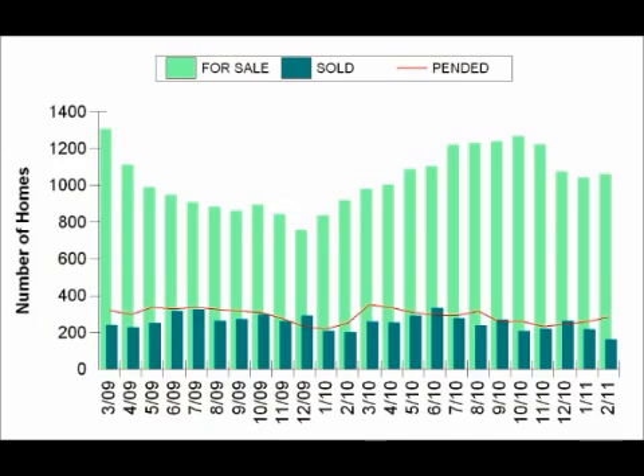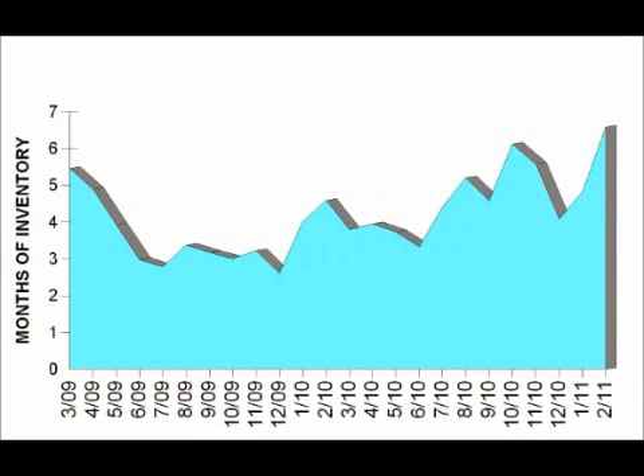As you can see, the number of homes currently on the market is significantly higher than it was this time last year — up about 15%. However, the number of sales was quite low for February, one of the lowest months we've had over the past two years, down about 20% compared to this time last year. This means that the market has many months of inventory, in fact the highest we've had over the past two years.